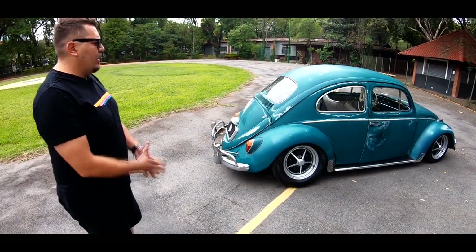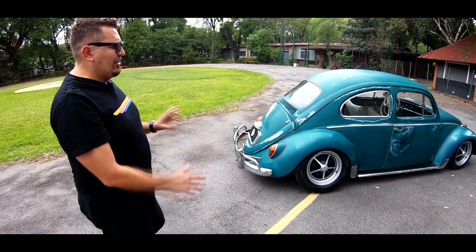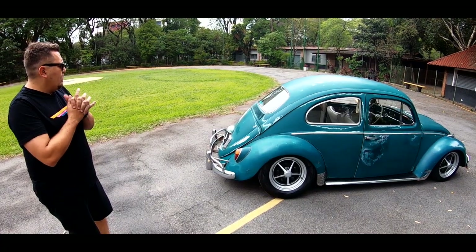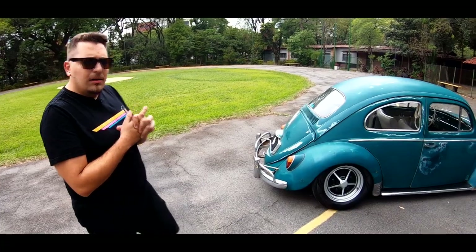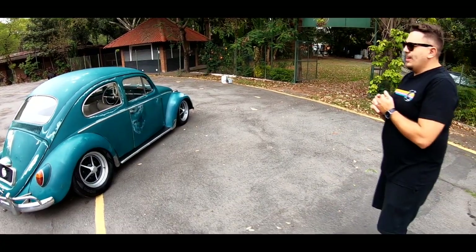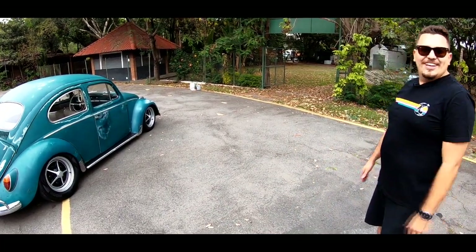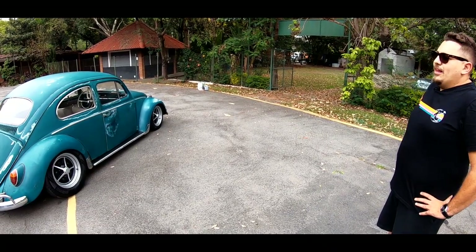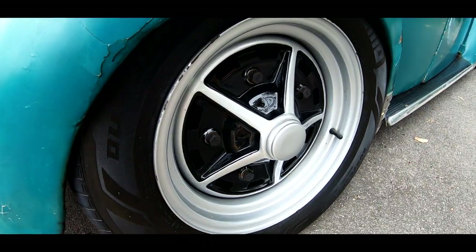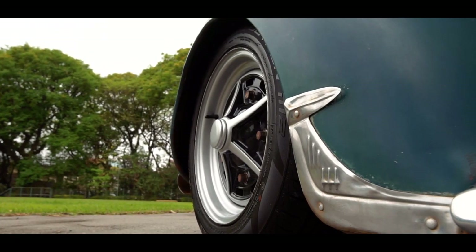Essa roda é bem difícil. Eu tinha uma 5 Spoke que ia pôr no outro ratão meu, no meu 60. Era uma 5 Spoke bem jateada. Acabei vendendo a roda, apareceu um rolo. Fiquei com o carro e falei, vou comprar uma roda. Um amigo meu comprou um carro e estava com essa roda parada em casa. Comprei pneu, montei e agora tenho que comprar a roda dele. Ficou a cara do carro. Se tirar outra roda, vai descaracterizar. Ela é a Sprint Star Sul-Africana, toda 5,5, só que o offset é diferente.